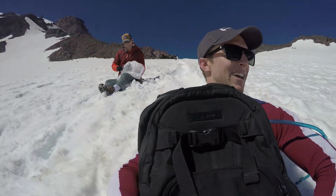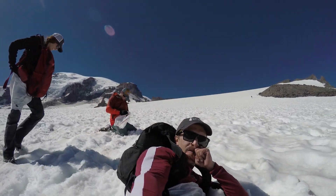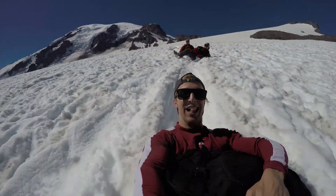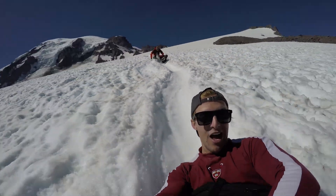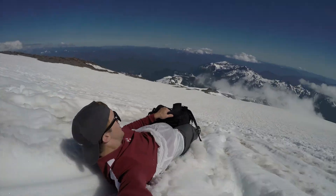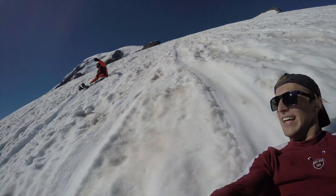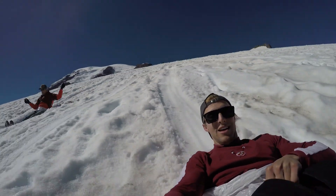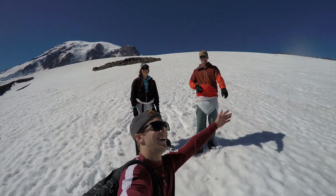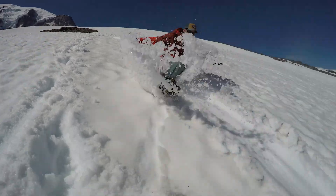Dude, I have such a good idea. Here's the squad. Oh my god, whoa! Living the dream — what a hill!